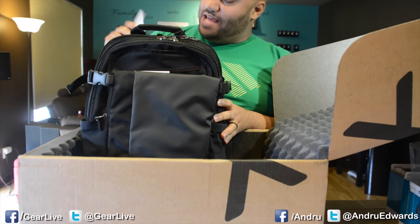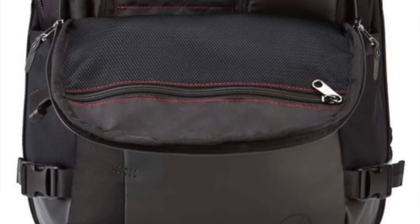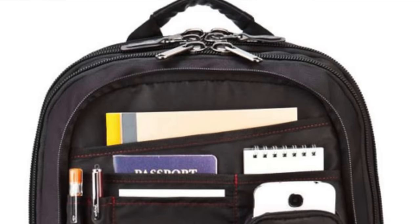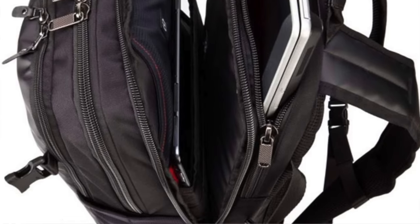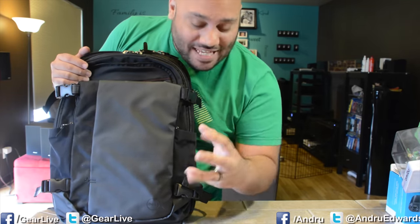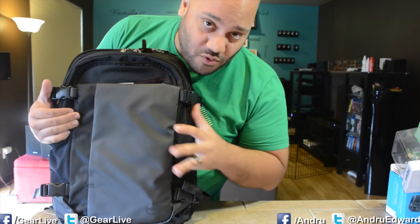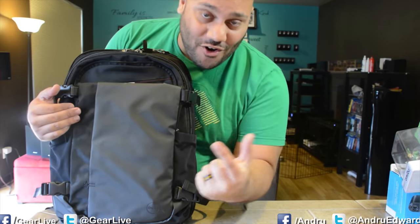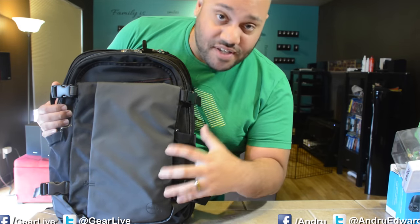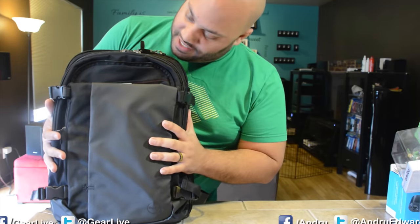This is actually the Dell Premier Backpack. This backpack allows you to keep your accessories, tablets, notebooks, and all that organized. Now this is also TSA friendly, so you can actually just put it right through the scanner — you don't even have to take your laptop out — and it also works with the Dell Power Companion, which is basically an external battery pack, but it's actually compatible with the Dell Notebook, so you can charge your notebook on the go. The backpack has a special section for that, so you can plug in your notebook while it's in your backpack to get a charge. It fits up to notebooks that are about 15 and a half inches.